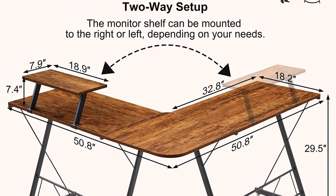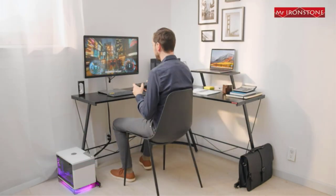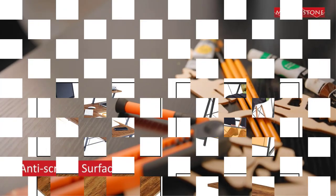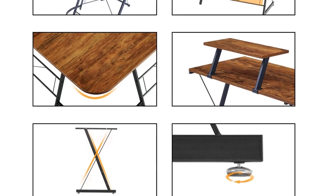The keyboard tray can support up to 10 pounds, while side surfaces can support 50 pounds each. You'll get two separate desks which you can join together to form an L-shape. There are step-by-step instructions available, so assembling it won't be a problem for you. All in all, this gaming desk looks beautiful and offers decent stability.